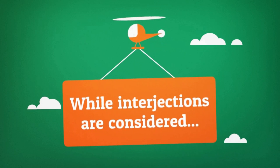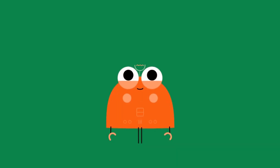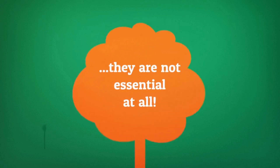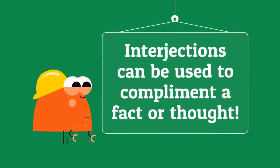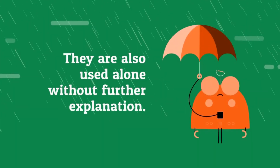While interjections are considered as one of the eight, nine, or ten essential parts of English, they are not essential at all. Interjections can be used to complement a fact or thought. They're also used alone without further explanation.